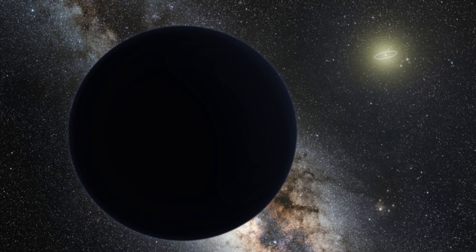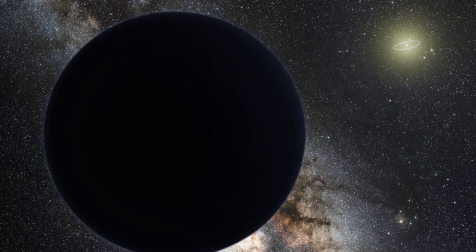Astronomers had found all eight of the main planets by 1846, but that doesn't stop us from looking for more. In the past 100 years, we've found smaller distant bodies we call dwarf planets, which is what we now classify Pluto as.